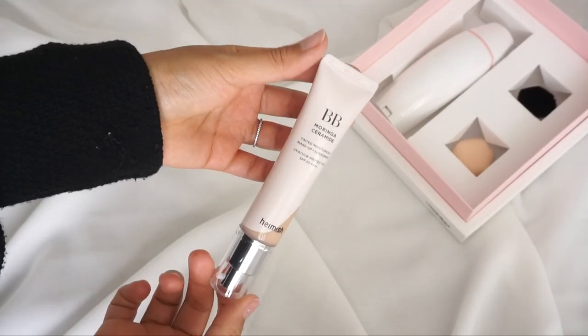Hey everyone, welcome back! Today I'm going to do a get-ready-with-me video. Yes Style sent me makeup and I'm going to be trying them today. I've been trying different makeup techniques, and I'll be sharing that with you. I was sent a comfort fit brush tool, the BB cream Morning Ceramide by Hymish, an eyebrow pencil by Caridium, and a blush by Clavu.